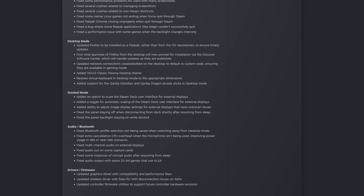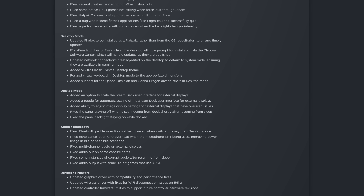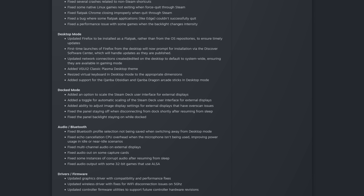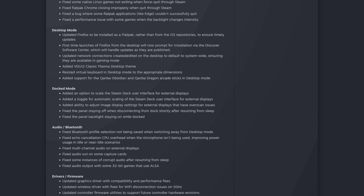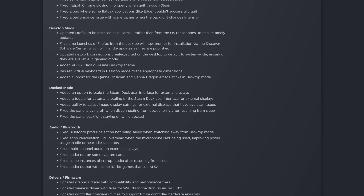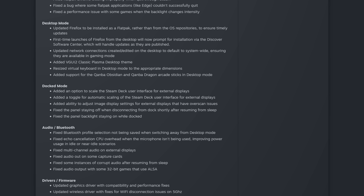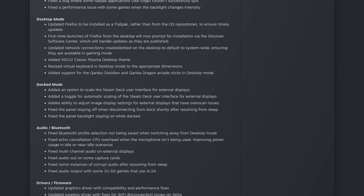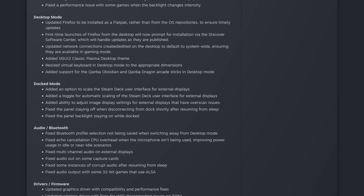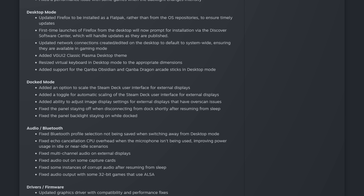For dock mode, they added an option to scale the Steam Deck user interface for external displays, along with a toggle for automatic scaling. They added the ability to adjust image display settings for external displays that have overscan issues. They fixed the panel staying off when disconnecting from dock mode shortly after resuming from sleep. And one of the most annoying issues fixed: the Steam Deck's screen will now fully shut off instead of having the backlight stay on while it's docked.